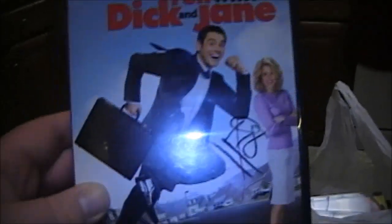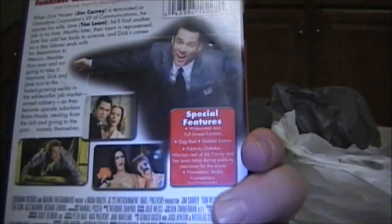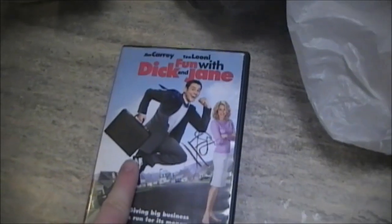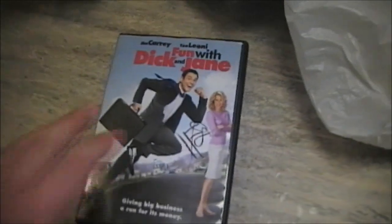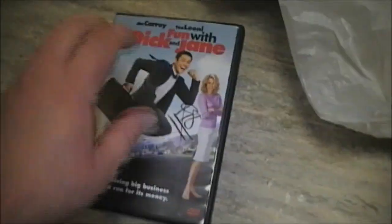Next we have Fun with Dick and Jane, for 98 cents minus the discount. Very funny movie — I actually own this already but my copy doesn't play properly at the beginning; I have to skip forward about 15 minutes for it to play. So it'll be nice to have a copy that should work flawlessly. They tend to get good quality DVDs and CDs at that thrift store.